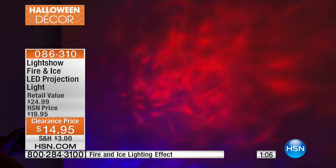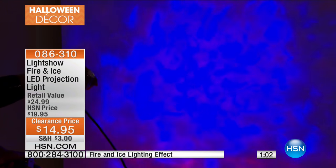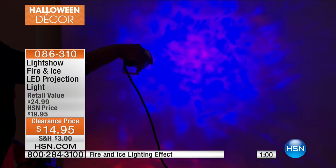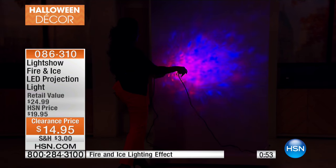It's $14.95, $3 to ship. About 150 have already been picked up — these are flying out the door. Please get more than one. I don't want you to get it home and then try to go back, because they're all going to be sold out. We're just doing one hour of clearance.